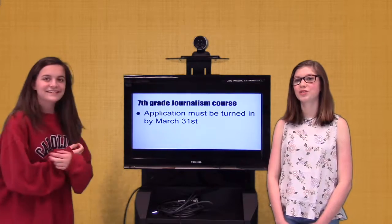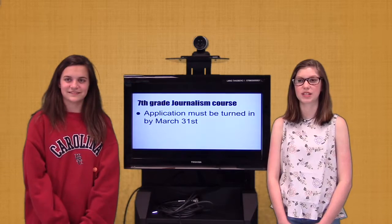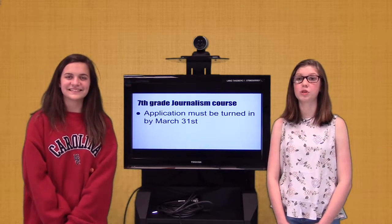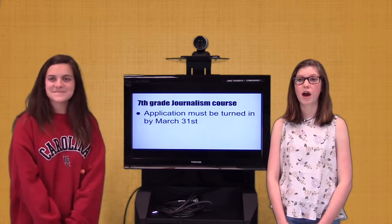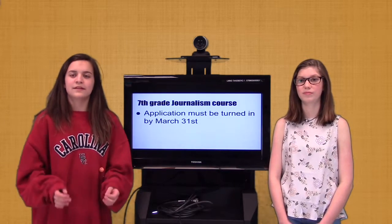6th graders who are interested in applying for the 7th grade journalism course next year, your language arts teachers have applications. If you have any further questions, you should see Miss Mundy in the 7th grade hallway. Applications are available now and must be turned in by March 31st.